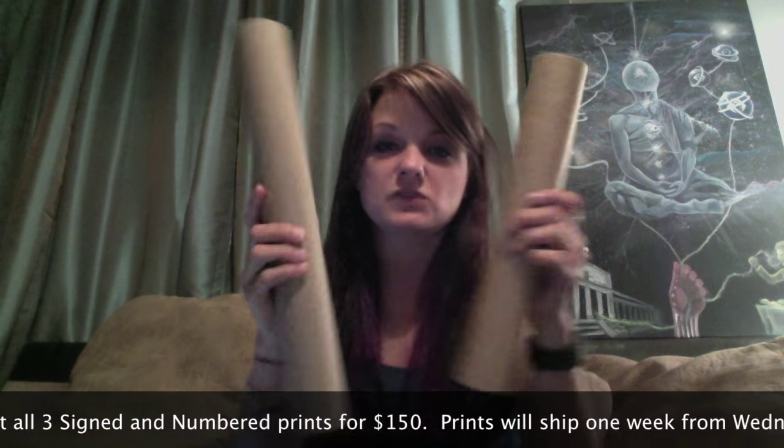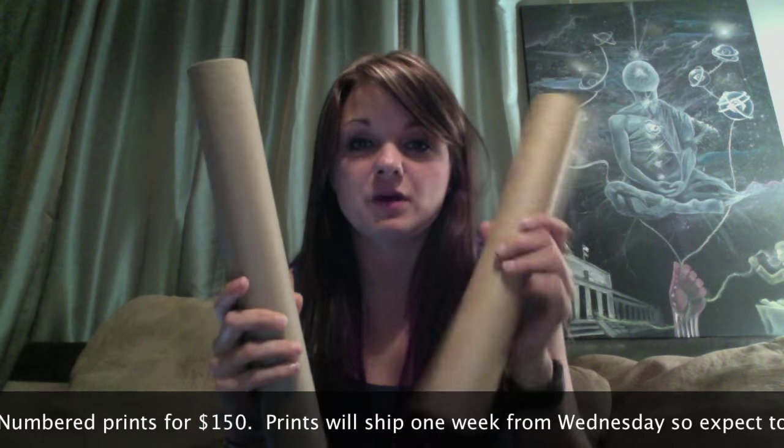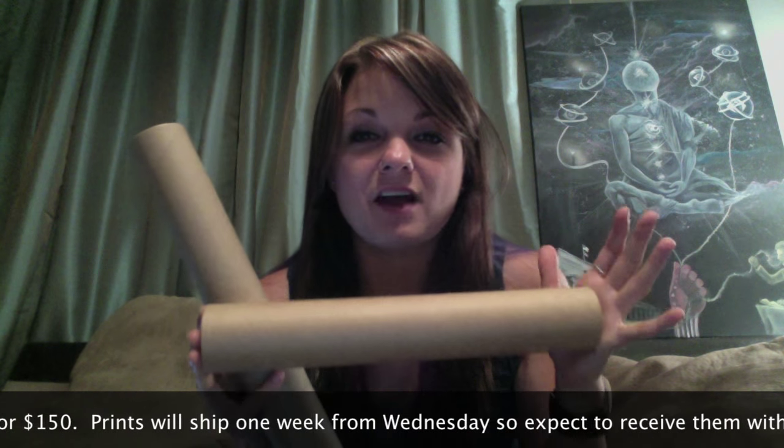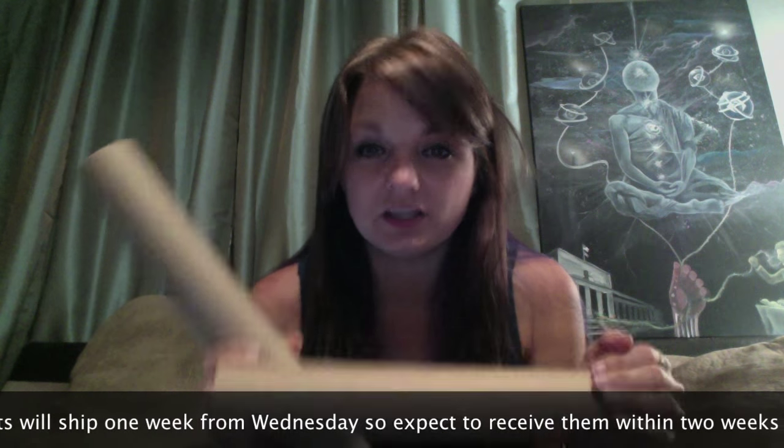We ship them in tubes — they're going to be rolled up and shipped in these tubes. If you get more than one, it'll be the longer tube. If it's just one, it's a 12 inch by 2 inch tube, but there's plenty of room on either side for half inch caps to make sure they come to you in good condition.